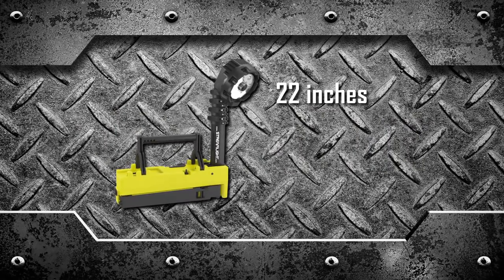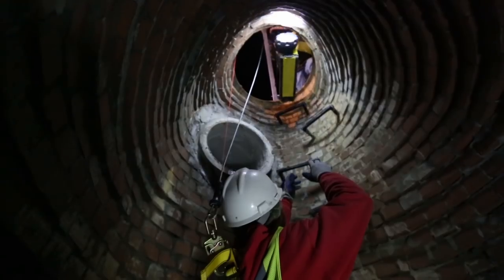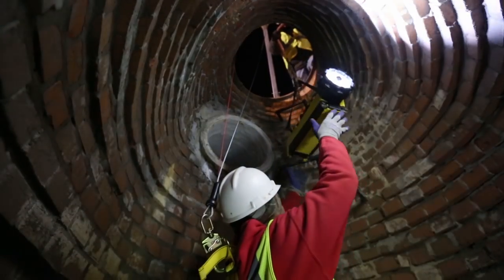Sized to store on most fire and utility vehicles, light enough to carry by hand or on the shoulder, and small enough to fit into some pretty tight spaces.